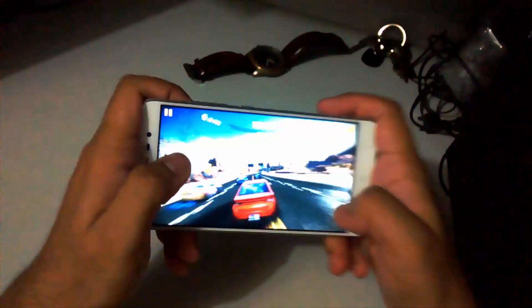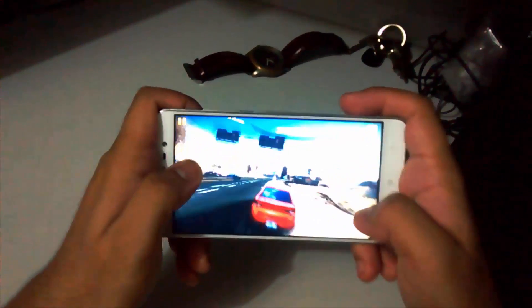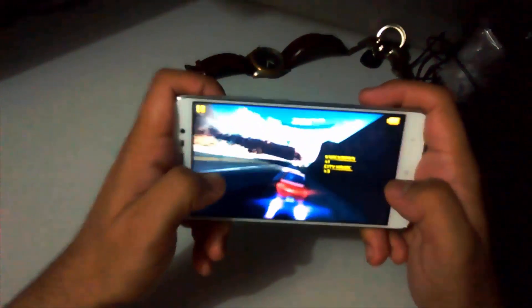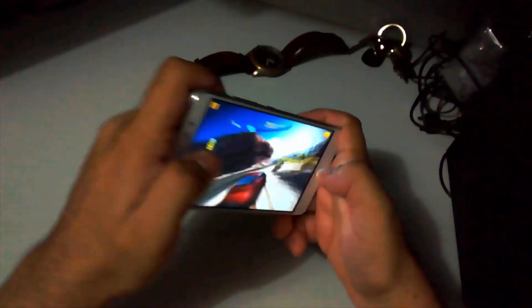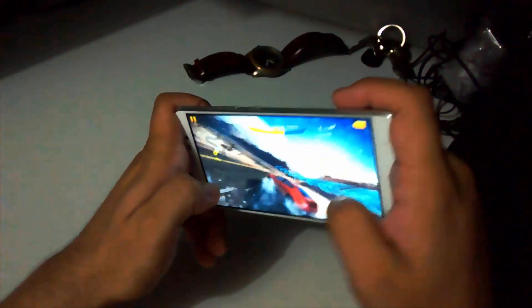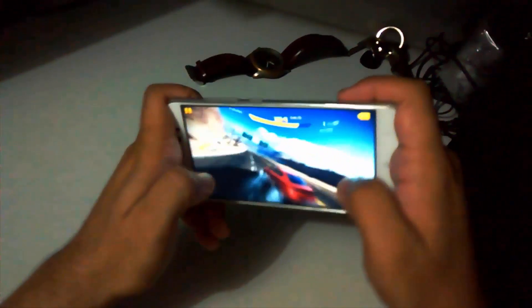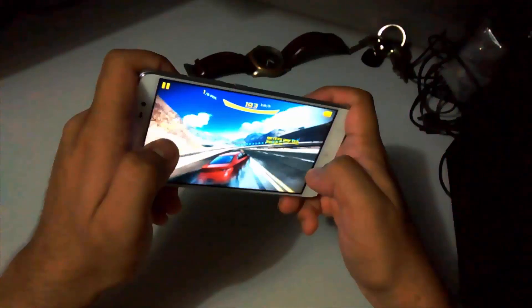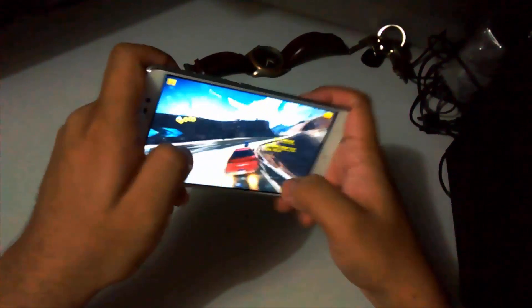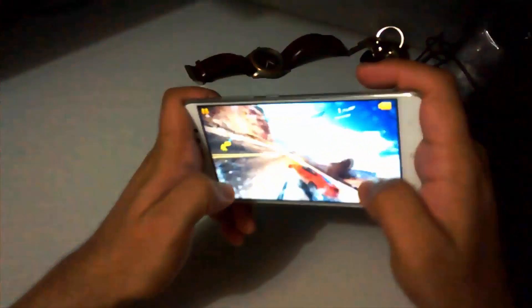You can see as of now there are no frame lags and there are no heating issues right now. Let's play further. You can see the experience with Asphalt 8 is great and the graphics are coming very well.